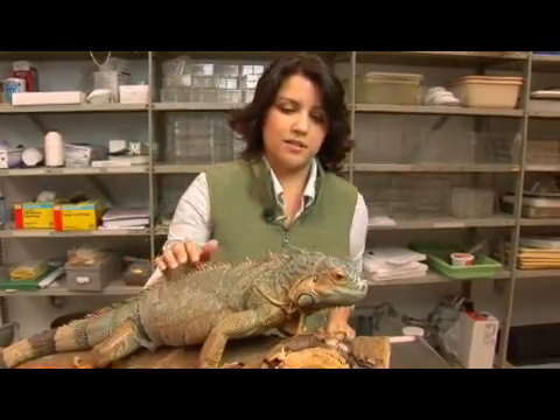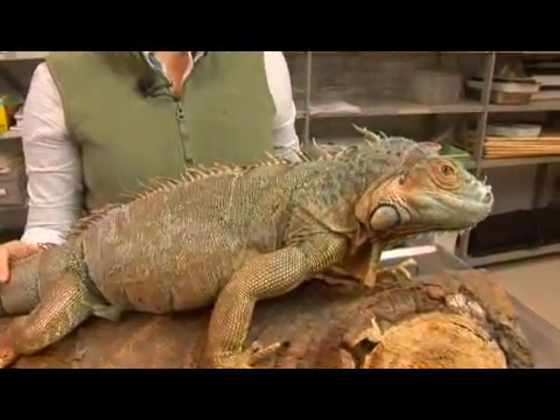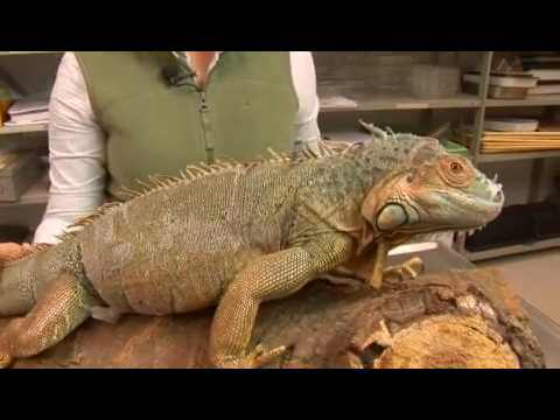Here we have a green iguana. Its scientific name is iguana iguana. They are found in Central and South America, from southern Mexico to central Brazil.